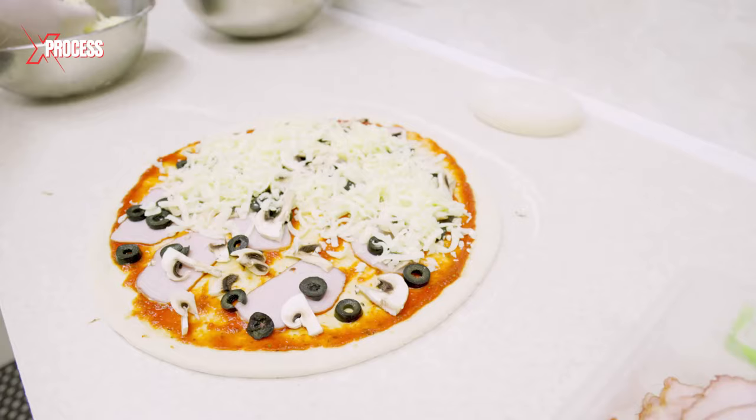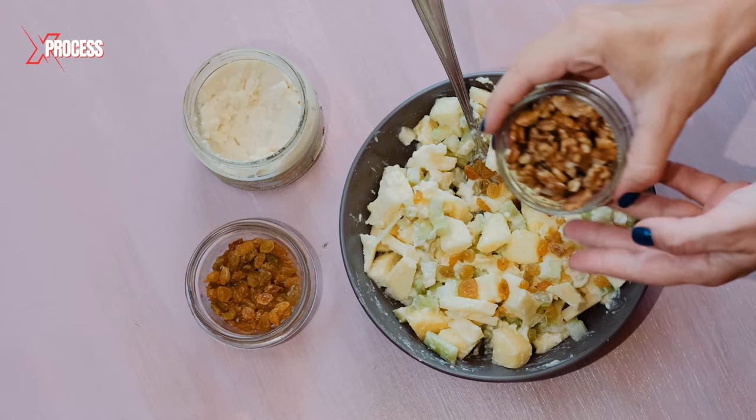Pineapples have been processed and packaged, and are now ready to decorate pizzas and flavor fruit salads.